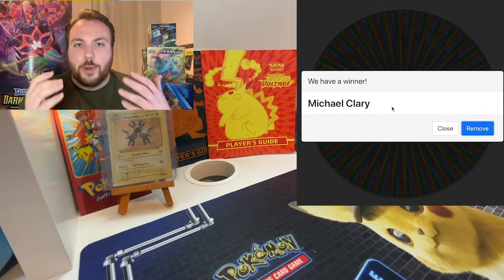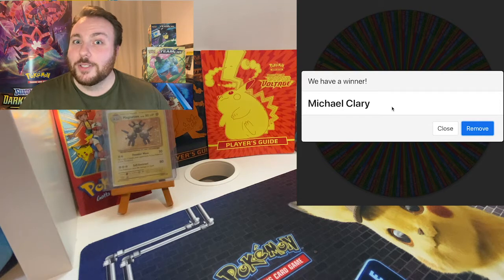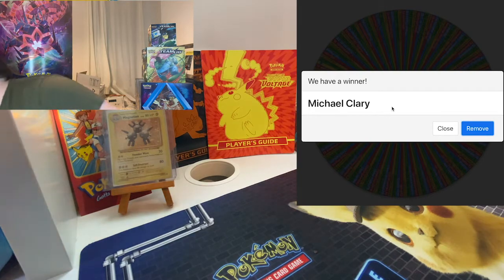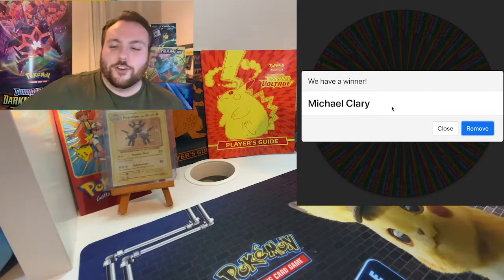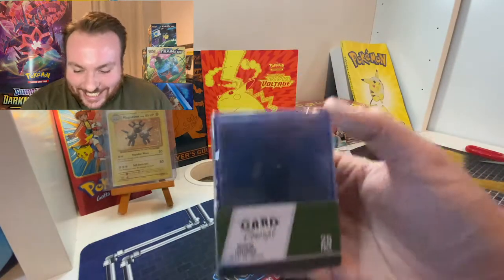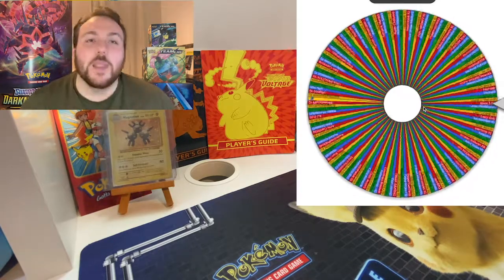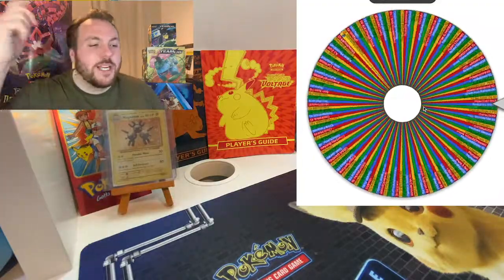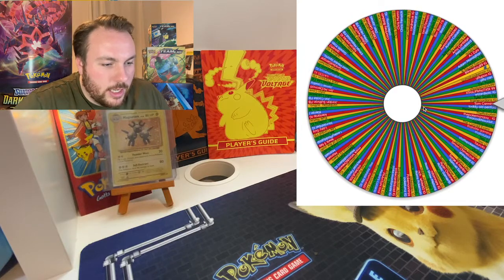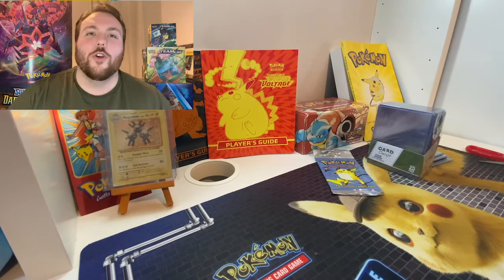Guys, that is pretty much it for today. Thank you so much to everyone who entered. But you almost thought I was done there, didn't you? Of course, I did say there was an extra special bonus prize — a nice pack of top loaders. That is exactly right. We've got a bonus prize coming to somebody right now. Let's see who it is. If you want more giveaways and more Pokémon openings, please subscribe to my channel — there's going to be lots more coming. And it is Tom Cannings! Well done, Tom Cannings. That will be on its way to you when you provide me with your address details.